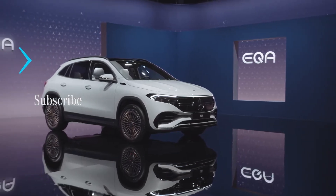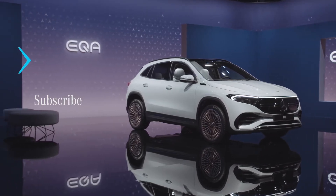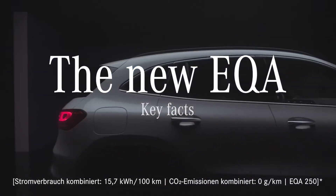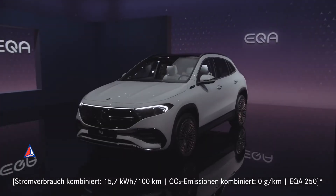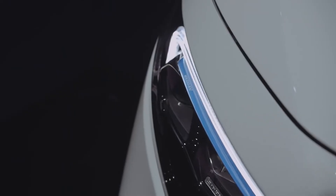Cruise control, a reversing camera, adaptive high-beam assist, a multifunction sport steering wheel, and a raft of driver aids are standard on the entry-level car, while AMG Line adds bespoke styling elements, 20-inch alloy wheels, artificial leather sports seats, and aluminum interior trim.